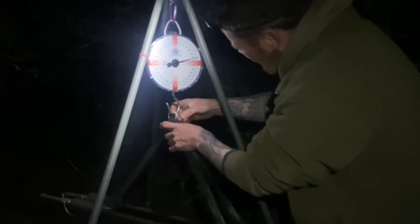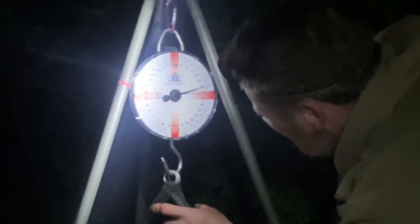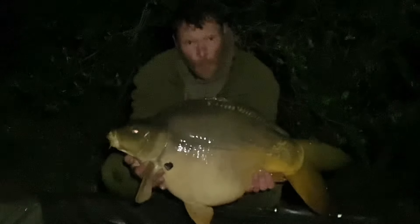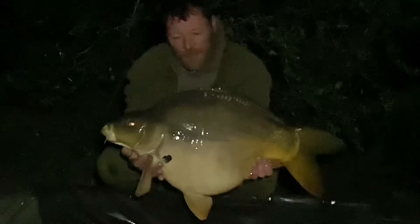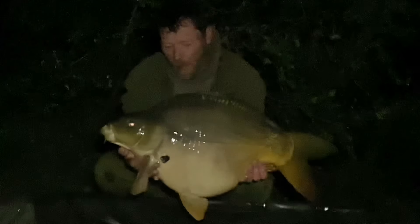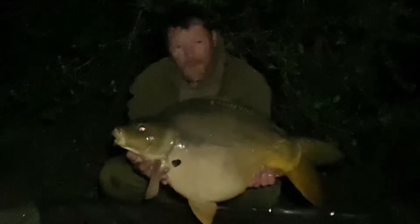It looks around the mid-20 pound mark. Let's get it on the scales and find out. 24lb 14. Very nice. Moving back round into peg 18 for the night. It was quite weedy and the carp had held up in the weed — cast the solid PVA bag out, result. 24lb 14, second carp for the trip. I'm going to stick to the solid PVA bags and keep putting them back in the weed — that's where the carp are.